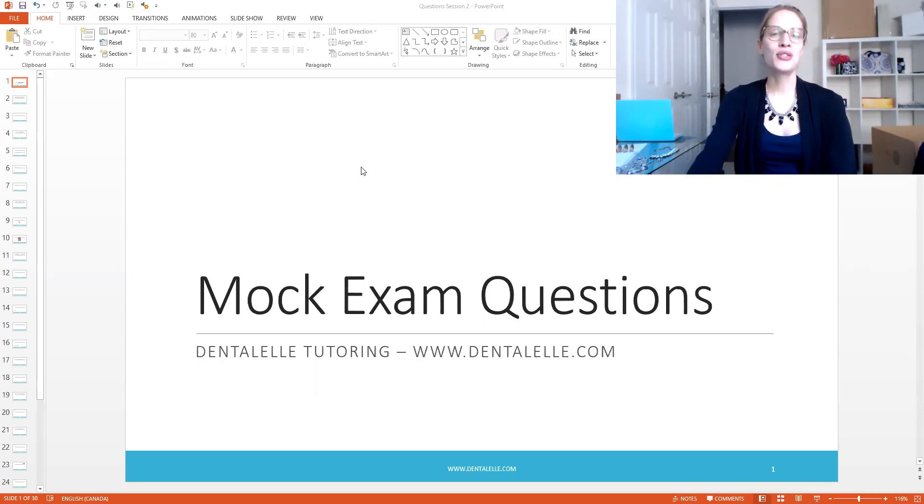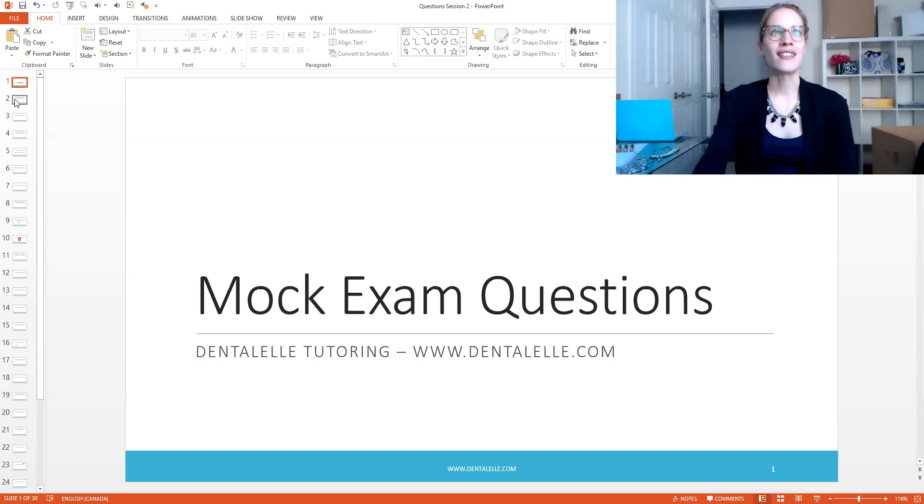I am going to talk about some periodontal-type questions. This is a very common topic for dental hygiene students and dental assisting students. So the first question: what terms are used to describe the severity of periodontal disease? This may seem simple, but you'd be surprised how many students get this wrong — that's why I want to talk about it here.